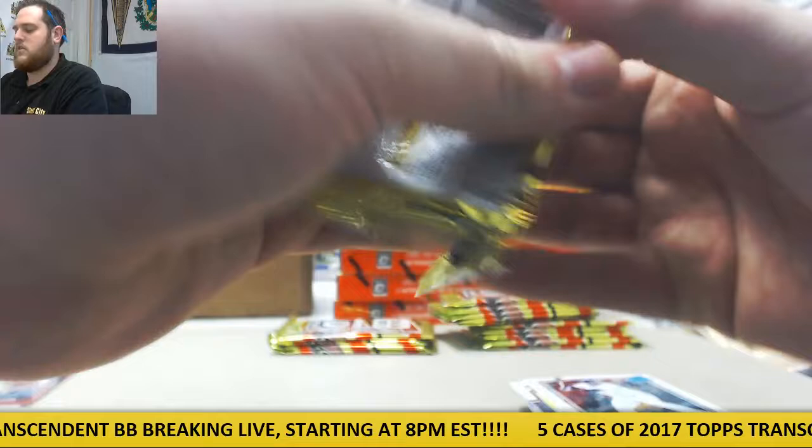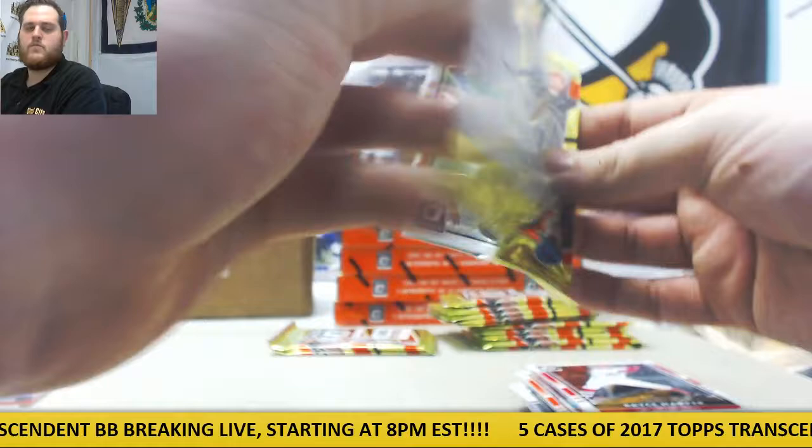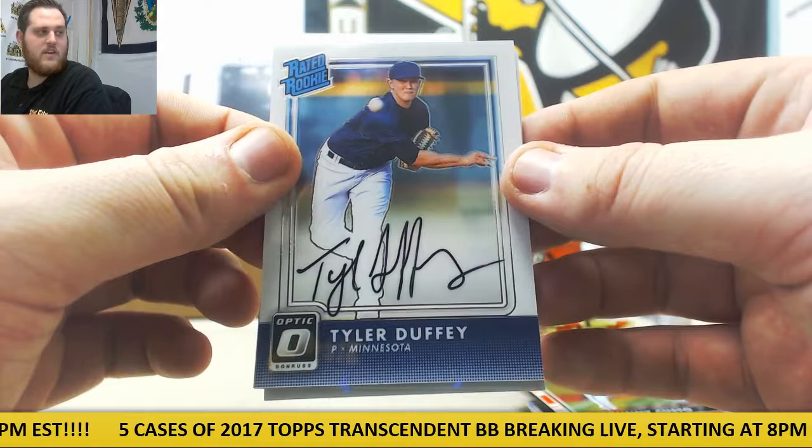Bumgarner, Machado, Harper, Pujols. Harper, Kipnis, Phillips, Gray. Cueto, Tyler Duffy for Minnesota — we got two autos, maybe a hot box. Two autos pretty early. Tyler Duffy for the Twins.